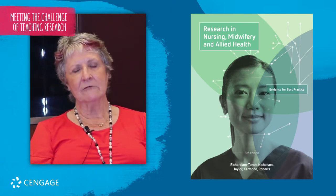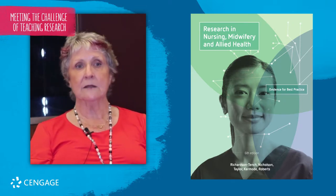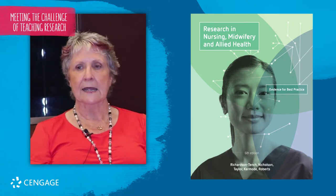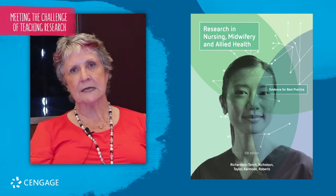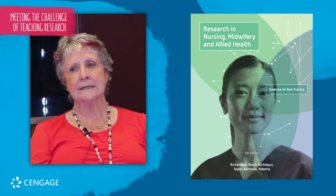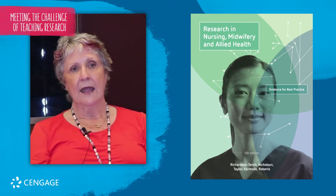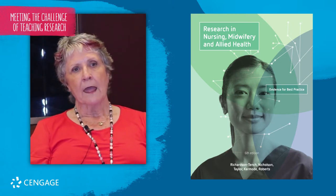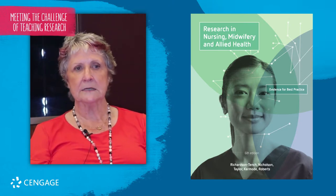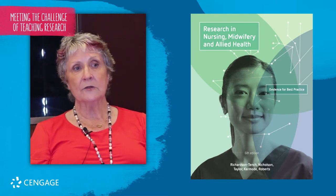But our resource and the way in which we have presented it, and the way in which our educators out there in the field are using it, means that the students will see the value in research — the value of understanding that research underpins the care that they will give to patients, and that the focus on evidence-based practice across all of the disciplines is so important for person-centred care.